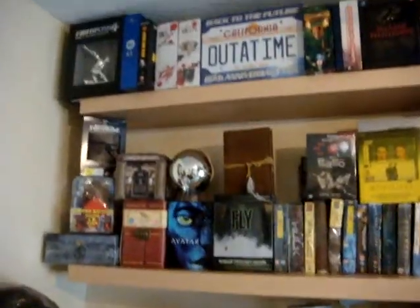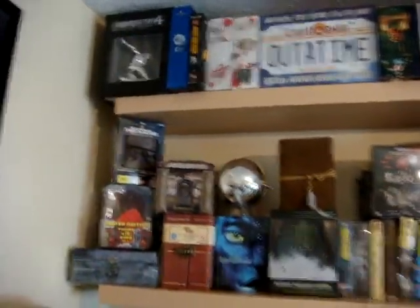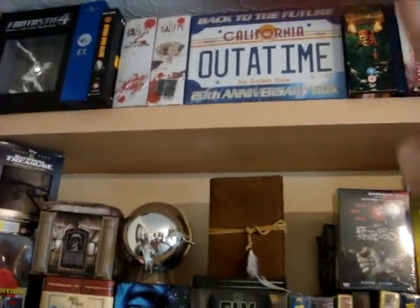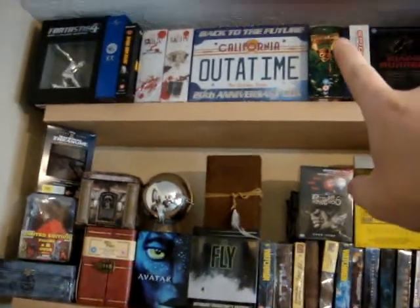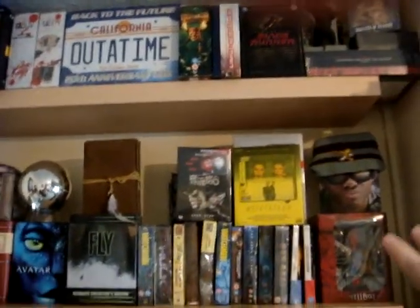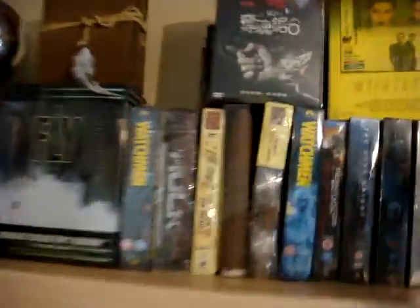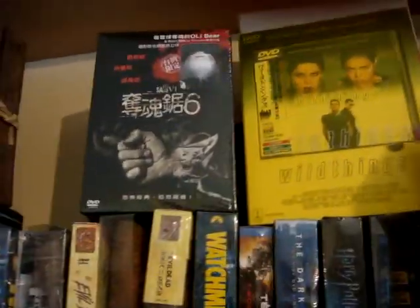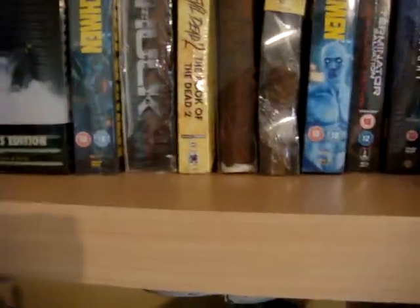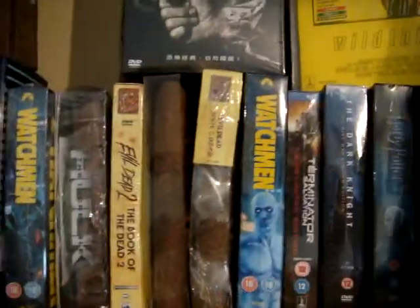I've also got some more on the shelf here. I've got some really cool Saw box sets. I've got my Back to the Future Out of Time set, Blade Runner, Master of Horror, all sorts of really wicked wild things. This one is from Japan — it's a really awesome set, only like a little CD case inside. I'll probably do a review of that because it's quite a rare one and I haven't seen it around too much.